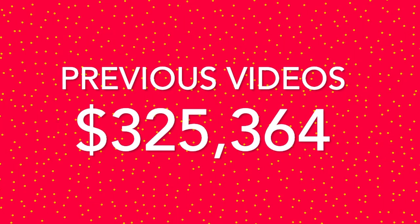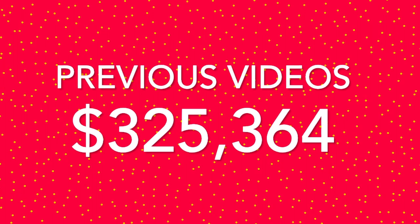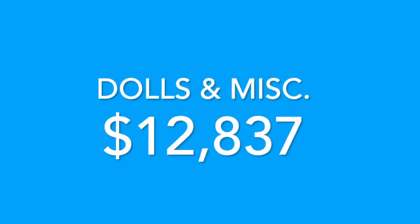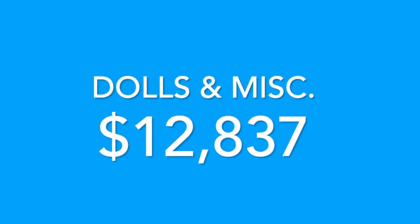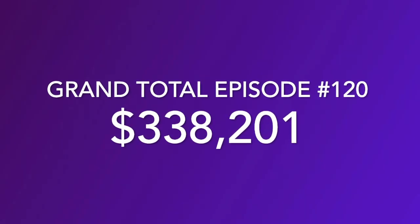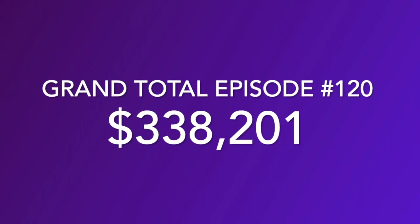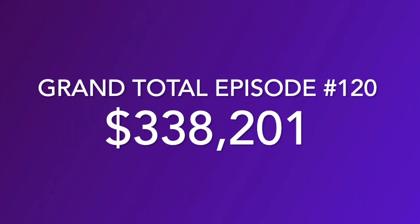With our previous 119 videos, our grand total is $325,364. With this video we can add another $12,837 to our grand total — thanks to all of those Integrity Dolls; they were pretty valuable. So with this being our 120th video in the Value on My Toy Collection YouTube series, our grand total so far is $338,201.